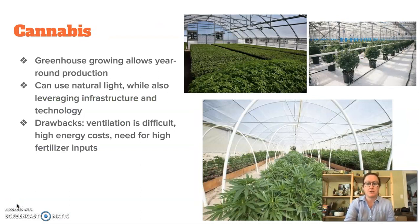In the second half of this course, we'll have a whole class devoted to cannabis production in greenhouses. We'll start to talk about the differences between growing indoors and outdoors. For this purpose, we're thinking about cannabis production indoors that allows year-round production and multiple harvests throughout a year, rather than just one harvest in the fall if growing outdoors. Greenhouses also provide the tremendous benefit of being able to utilize the sun's energy and leverage infrastructure and technology to manipulate the light environment. There are also drawbacks — high energy costs, the need for high fertilizer inputs, and really focusing on ventilation and how to control it.